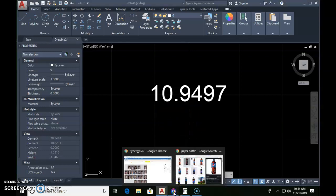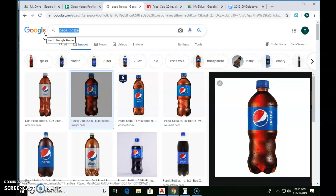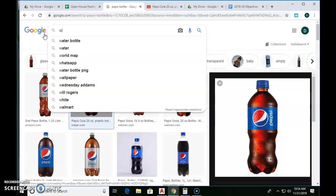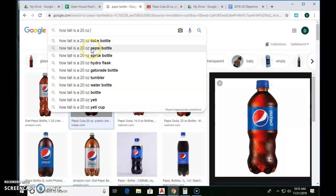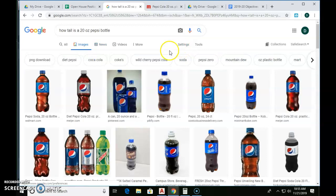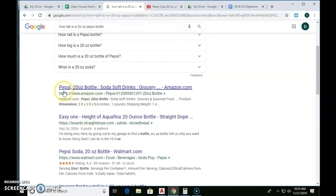If I didn't know the answer, how could I find it? Google. So go to Google and type in 'how tall is a 20 ounce pepsi bottle,' click Enter, and check the all tab. Skimming the results — a 20 ounce soda bottle — the Pepsi bottle should be 8.6 inches tall.